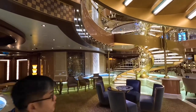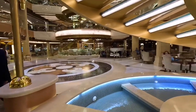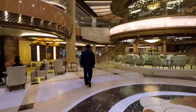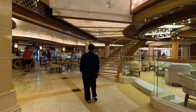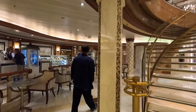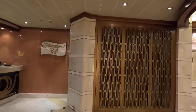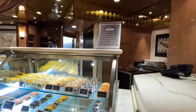The water looks so clean here. And this is the International Cafe, Deck 5, from the Piazza. This is breakfast time.